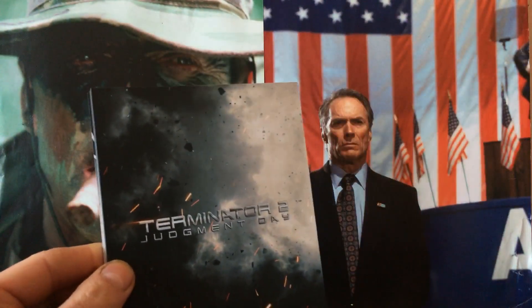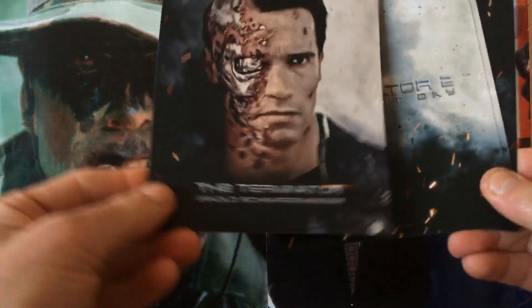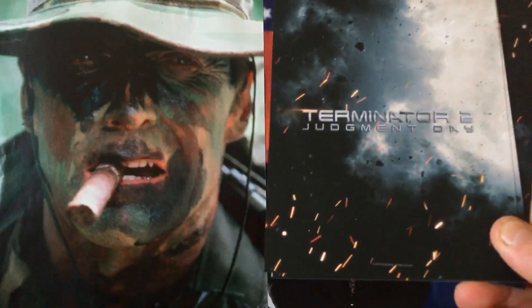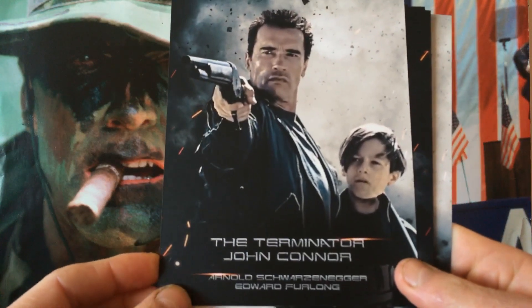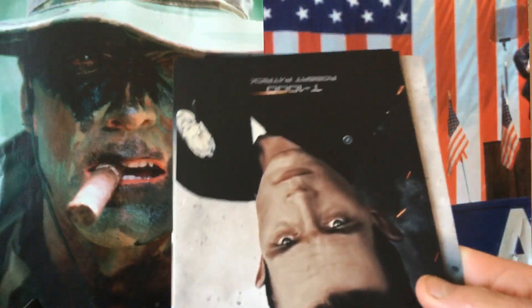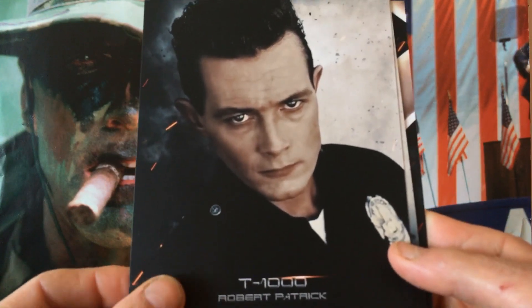The sequel came out in 1991, directed by James Cameron. It had a far bigger budget than the original, starring Arnold Schwarzenegger, Linda Hamilton, Robert Patrick, and a young Edward Furlong. Robert Patrick plays the T-1000, and the quality on these collector cards is great.